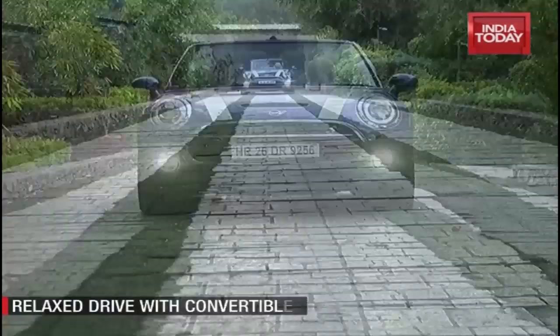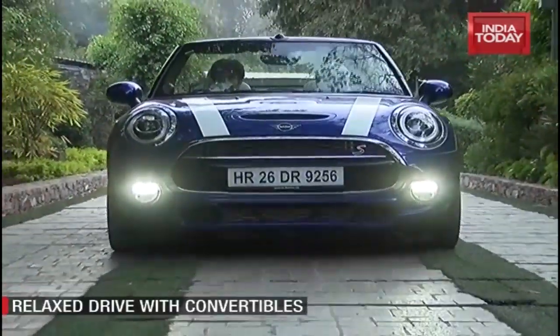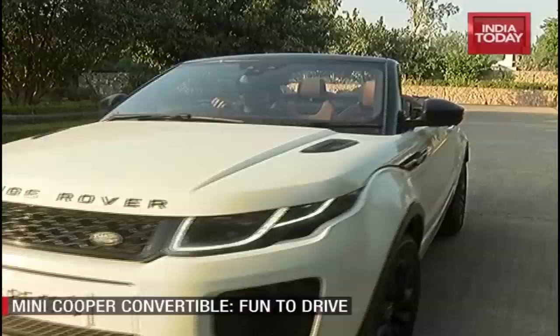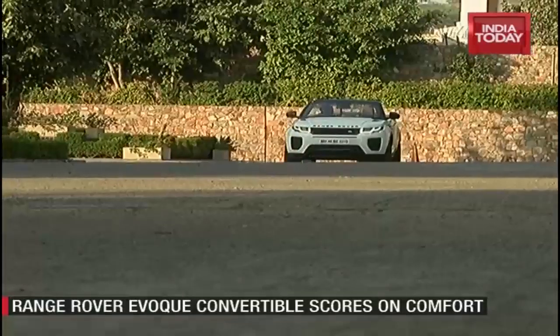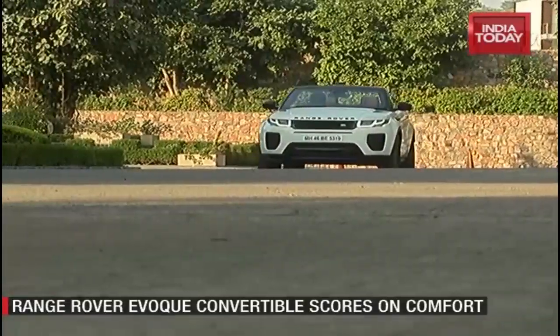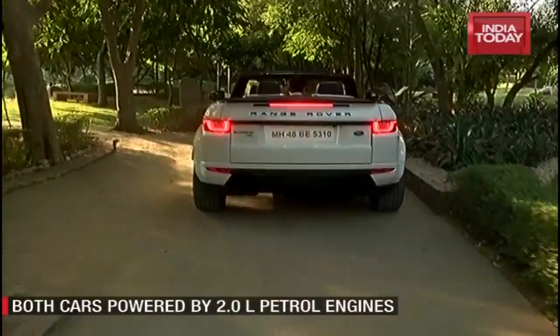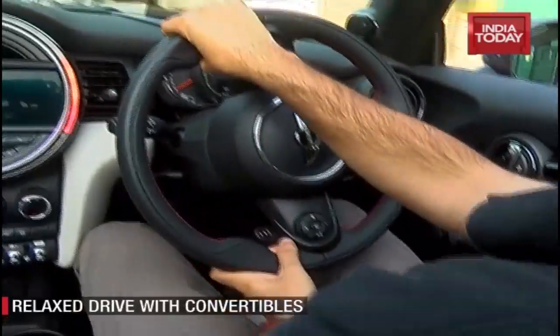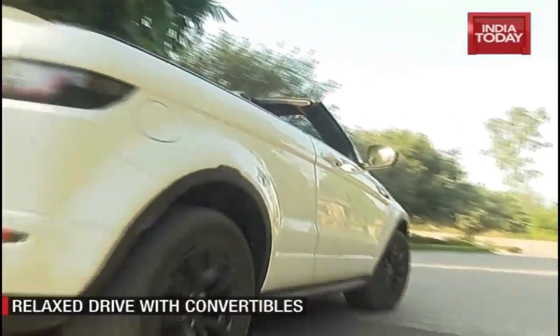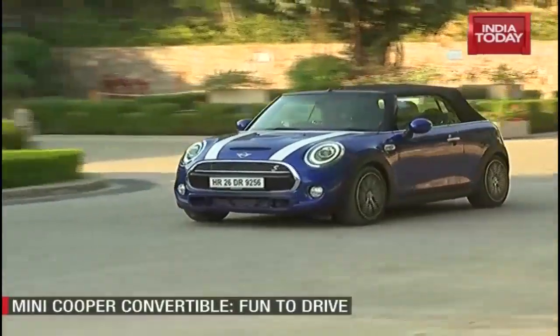All of us are even more in love with the idea of open-top motoring. There aren't many things in life that help you unwind quite like a drive in a convertible. They offer all the qualities of a regular coupé along with the option of letting the top down when conditions permit. The Mini Cooper Convertible and the Range Rover Evoque Convertible are easily among the coolest cars one can buy right now.